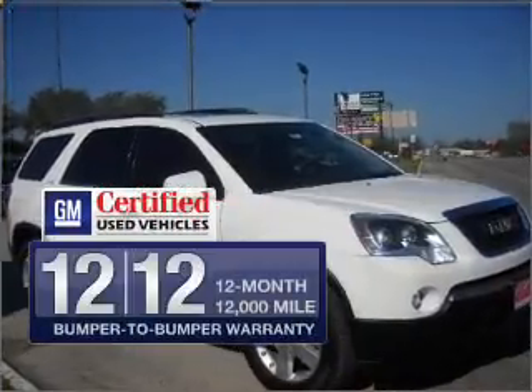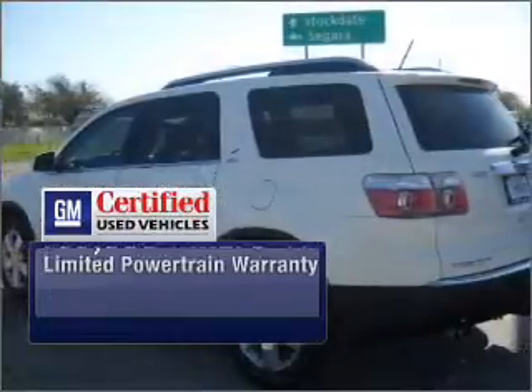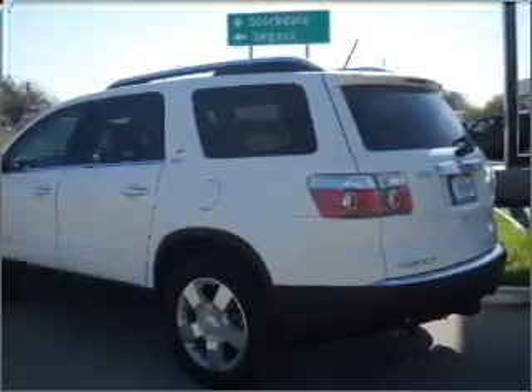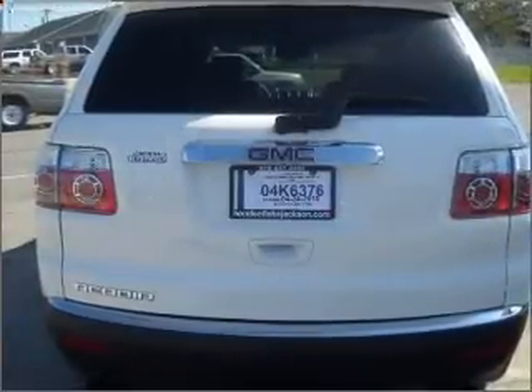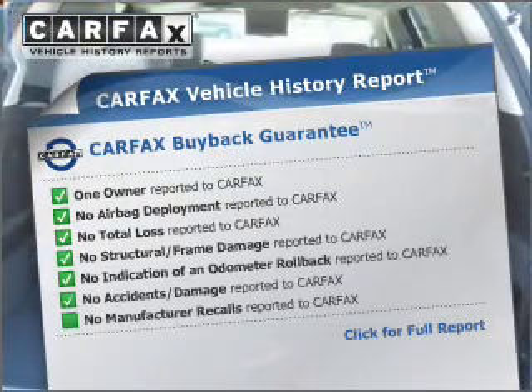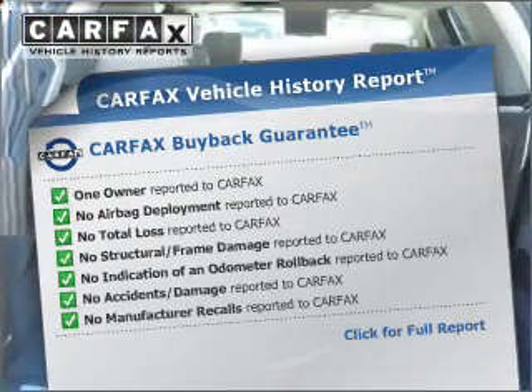In addition, GM Certified checks out with a 117-point inspection on this ride and a complete vehicle history report. Brake safely with the Anti-Lock Braking System. Know the history on this ride and greatly reduce your buying risk with the included Carfax Vehicle History Report.